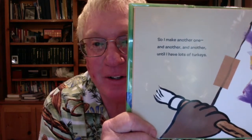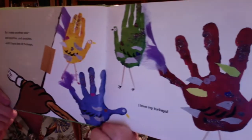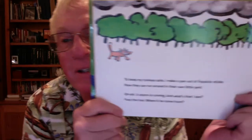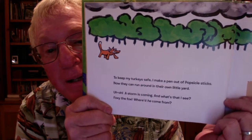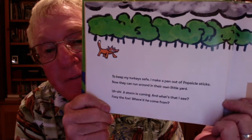So I make another one. And another. And another. Until I have lots of turkeys. I love my turkeys. Look at them all — they're really cool little turkeys, and they're simple to make. To keep my turkeys safe, I make a pen out of popsicle sticks. Now they can run around in their own little yard.